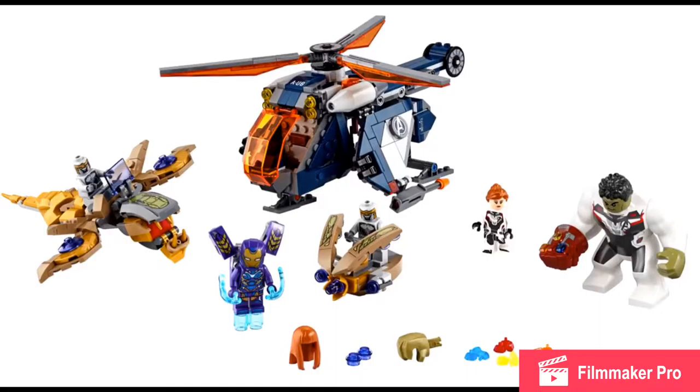I was so excited because we got 5 Endgame sets that sucked, and then we get this one. I was hoping LEGO could do a good job, but no. By the way, this will have spoilers if you couldn't tell by the thumbnail.